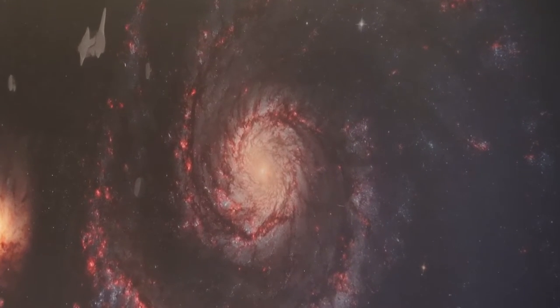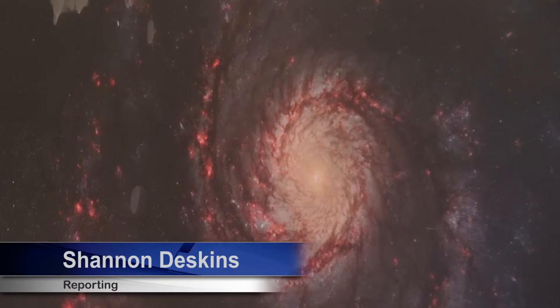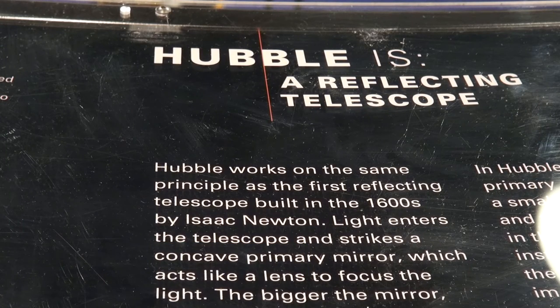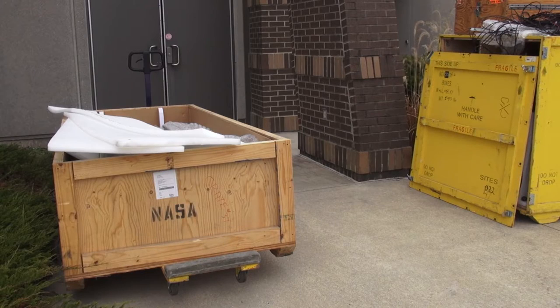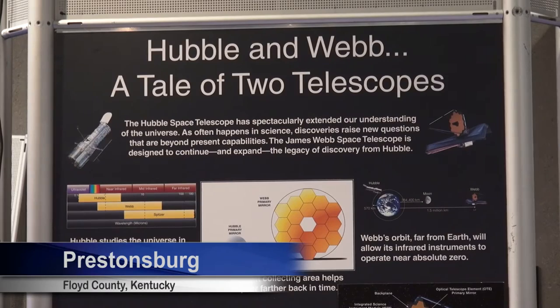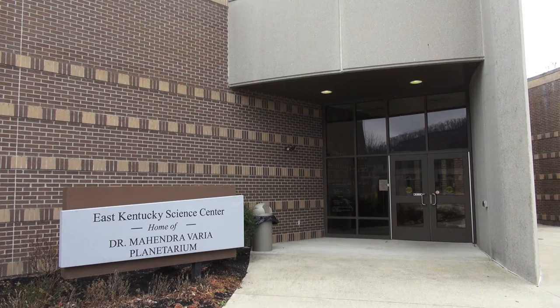Astronomy and photography enthusiasts of all ages in our region have been counting down the days until NASA's Hubble Telescope Traveling Exhibit opens to the public in Prestonsburg. Yesterday morning, the exhibit arrived in three semi-trucks, and on Saturday, NASA's largest traveling exhibit will open to the public at the East Kentucky Science Center.